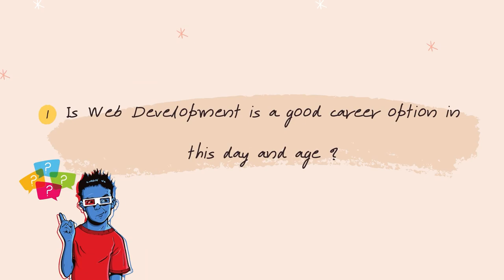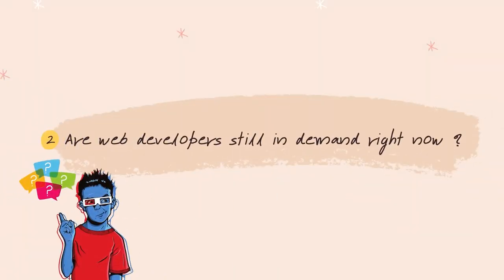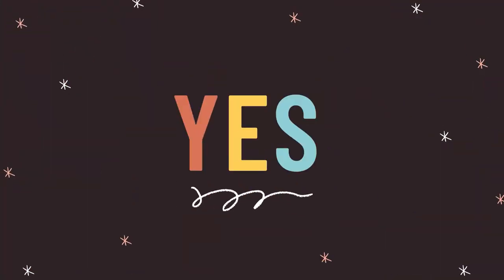Before I talk anything about the course, I want to answer a couple of questions first. The first question is, is web development a good career option in this day and age? And are web developers still in demand right now? And the answer for both of these questions is a massive yes. Web developers have been in demand ever since the internet has been invented. And due to the current coronavirus pandemic, every single business, startup, and company have been forced to come online. All of these companies need a website and a web developer to build that website, which is one of the reasons why web developers are in such high demand right now. And this demand is only going up from here. So in this day and age, being a web developer is one of the best career options available right now.